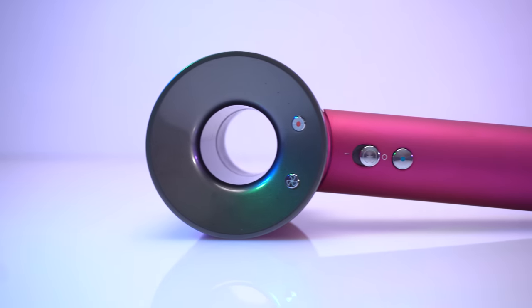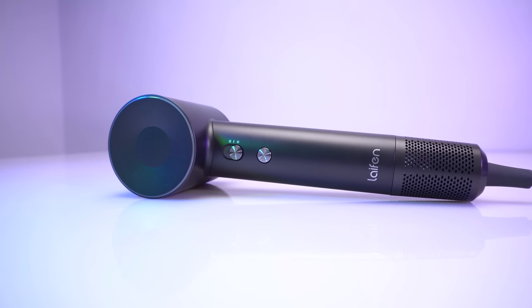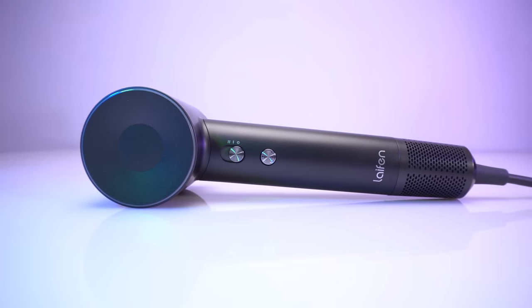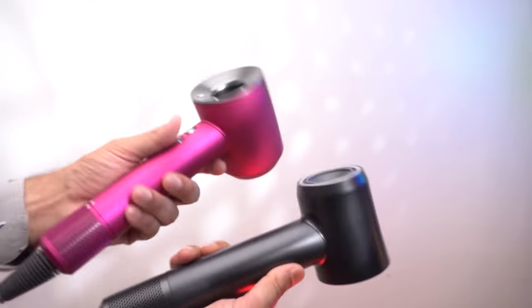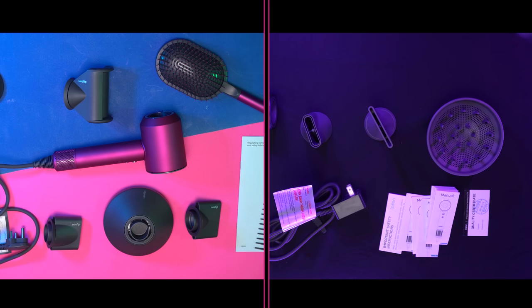Dyson is one of the most leading brands when you talk about hair dryers, and recently Lifen has launched their Swift Hair Dryer which is offering almost the same features at a lower price than the Dyson Supersonic. Both the hair dryers have almost a similar look and both come with a user manual and separate magnetic nozzle attachments.